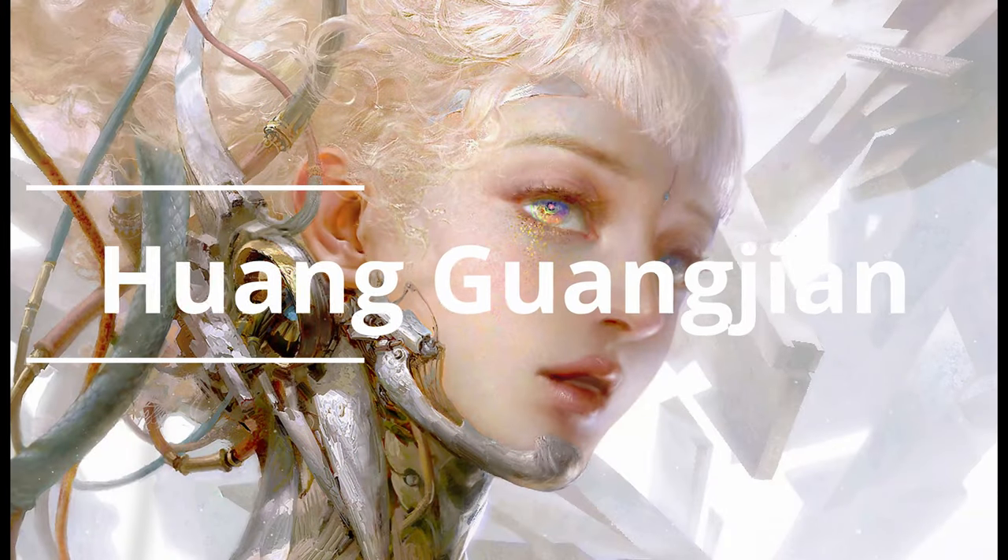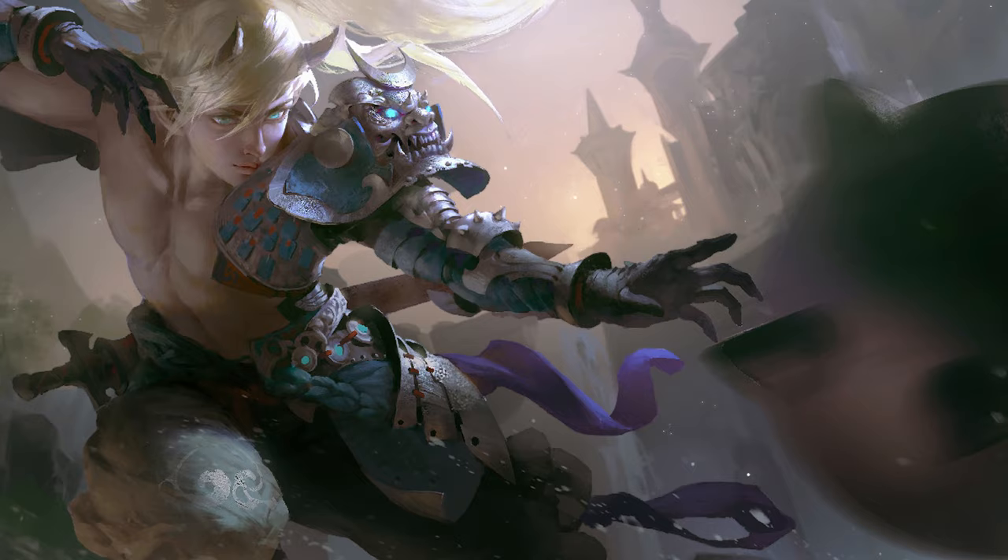Hey guys, introducing Huyang Guanzhiong. Hopefully I got that right. I totally messed it up. If I've messed it up, I'm sorry.